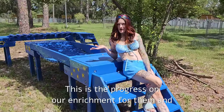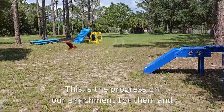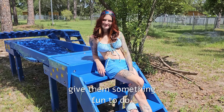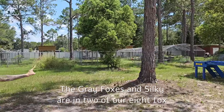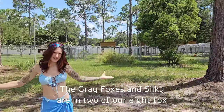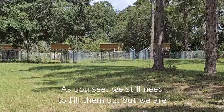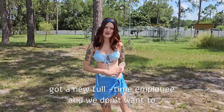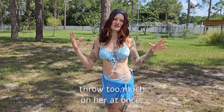This is the progress on our agility course for the foxes. This will be really good enrichment for them and give them something fun to do. The gray foxes and Silky are in two of our eight fox yards right here. We still need to fill them up, but we want to start slowly because we just got a new full-time employee and we don't want to throw too much on her at once.